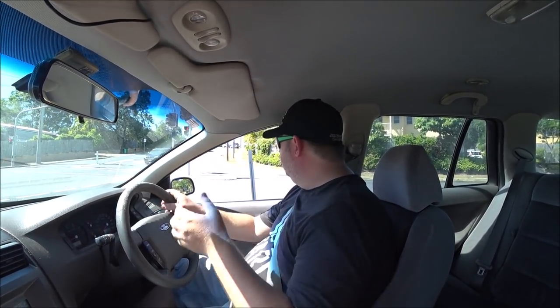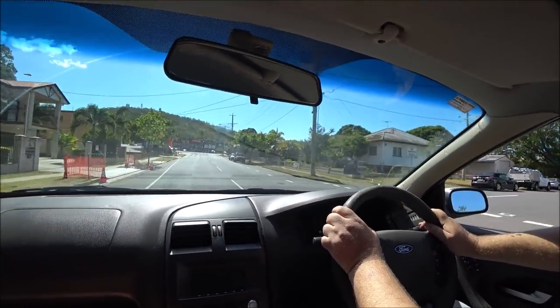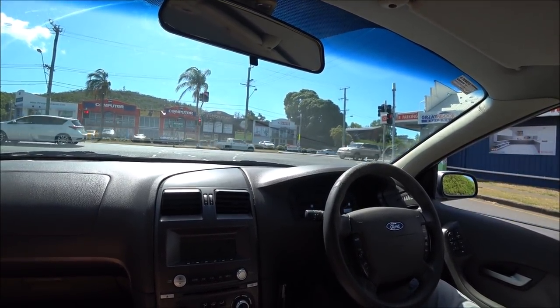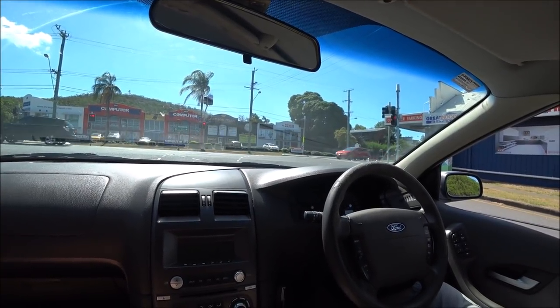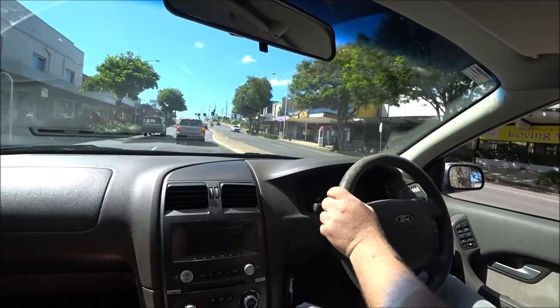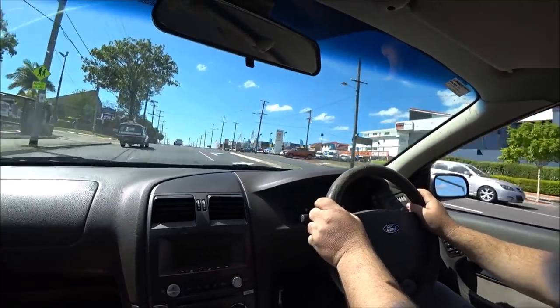Certainly feels a lot smoother. The idle is a lot better than what it was — it's idling lower but not dipping at all. I'll put the AC on as an extra load on the system. Pulling — no worries. Excellent. So that's it — that's the coil packs fixed. That has fixed the misfire problem. Diagnosis is correct, repair solution is correct, car's tip top.